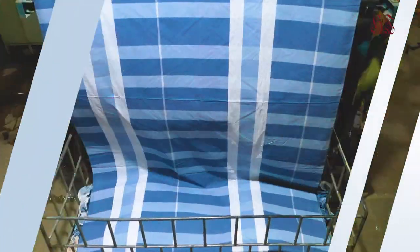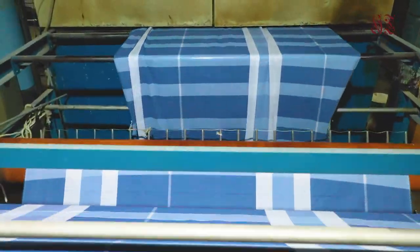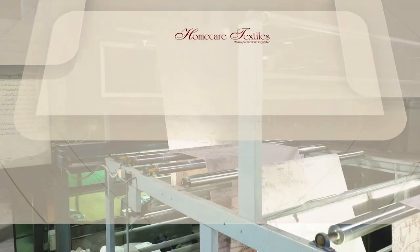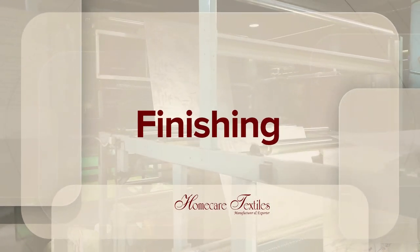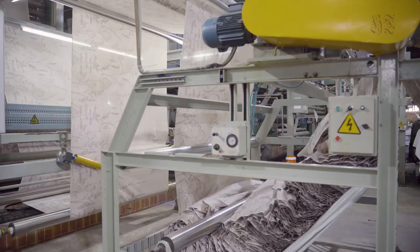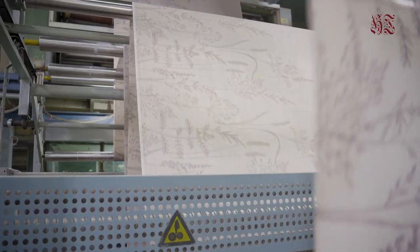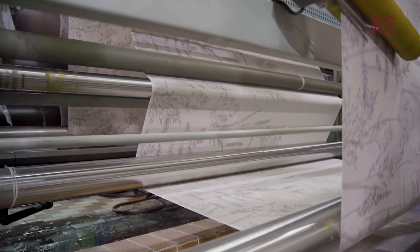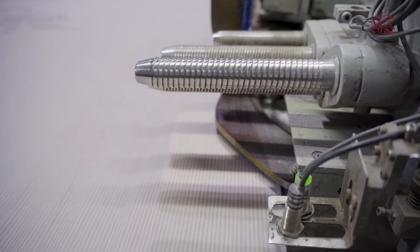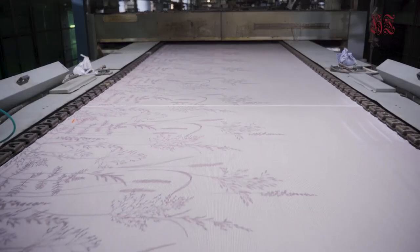The curing process consists of baking garments in a heated chamber to set creases in the fabric permanently. The stenter is the most important fabric drying and finishing machine. Its purpose is to bring the length and width to predetermined dimensions, for heat setting, for applying finishing chemicals, and for adjusting shade variation.